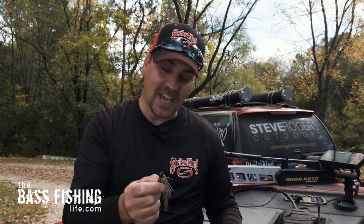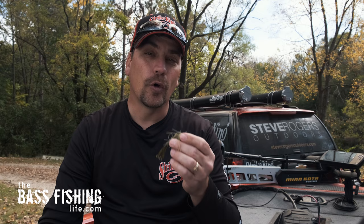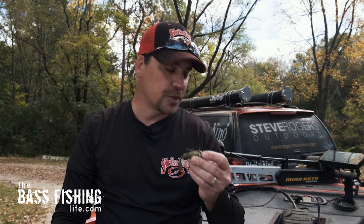I've probably caught more big fish on a swim jig than any other, but I have a very special place in my heart for the flipping jig — because the very first tournament check I ever cashed was down on Bull Shoals Lake, catching big bass on a quarter-ounce flipping jig. It's got a special place in the memory banks for sure.